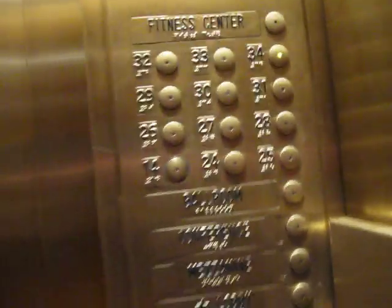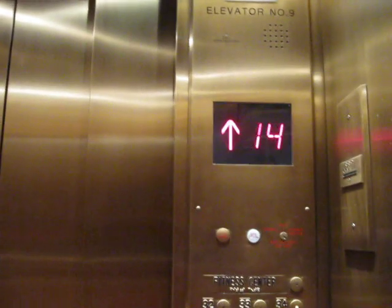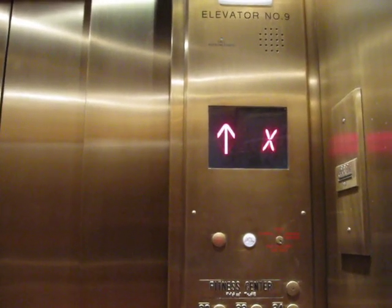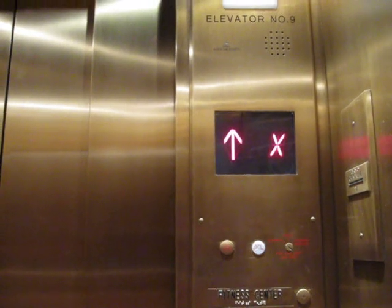Alright, these are the elevators. Let's go up to 34. These are Otis — two-speed doors. Actually, I think these are Otis... I'm not sure now.